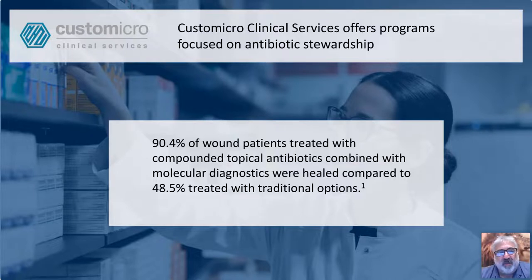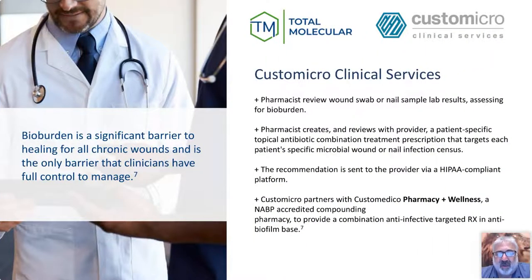Total Ancillary has partnered with Custom Micro Clinical Services, which offers programs focused on antibiotic stewardship. 90.4% of wound patients treated with compounded topical antibiotics combined with molecular diagnostics were healed, compared to 48.5% treated with traditional options. Many times when we see these wounds, even if overt clinical infection responds to IV or PO medication, if there's still biofilm present or senescent organisms, you're still going to need some type of topical treatment plan — that's where Custom Micro Clinical Services comes in. Bio burden is a significant barrier to healing of all chronic wounds, and it's the only barrier that clinicians have full control to manage.